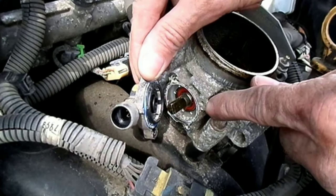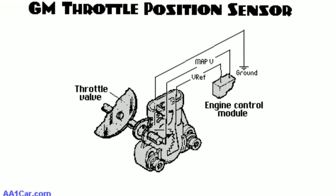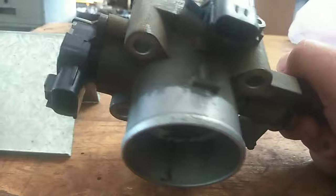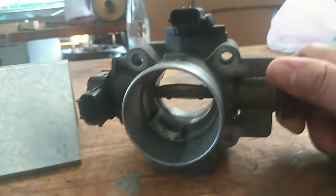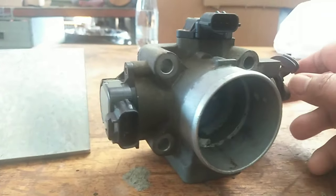When the throttle position sensor goes bad, the car's throttle body won't function properly. It can either stay shut or it won't close properly, which is a severe issue. If it stays shut, then your engine won't receive air and it won't start. When the throttle gets stuck in an open position, your vehicle will receive too much air and cause it to have a high RPM or fluctuating idle.